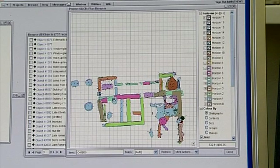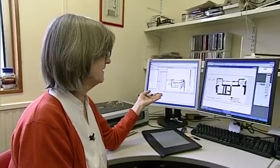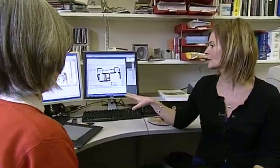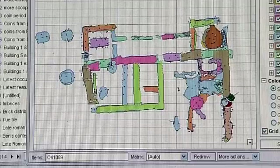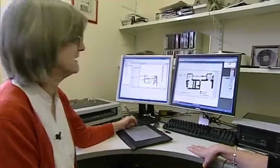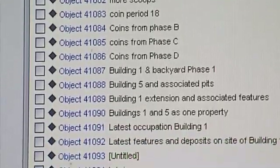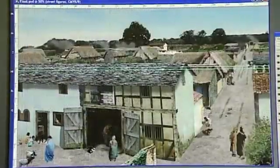I can export that plan from the database as a file which I can open in Adobe Illustrator — that's for the academic publication. Of course, what we like to do next is start up a dialogue about what that building may actually have looked like. We take the information in the database that tells us about what the contexts are and the finds that came from them, and we can then put together a sort of reconstruction.